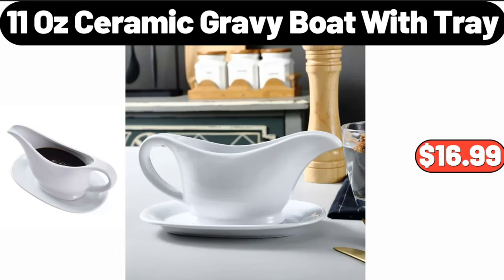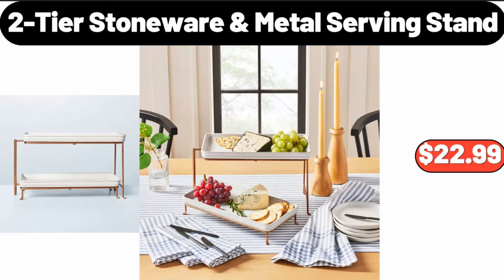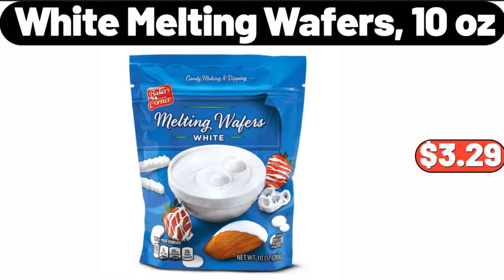Ceramic gravy boat with tray, $16.99. Two-tier stoneware metal serving stand, $22.99. White melting wafers, 10 ounces, $3.29.